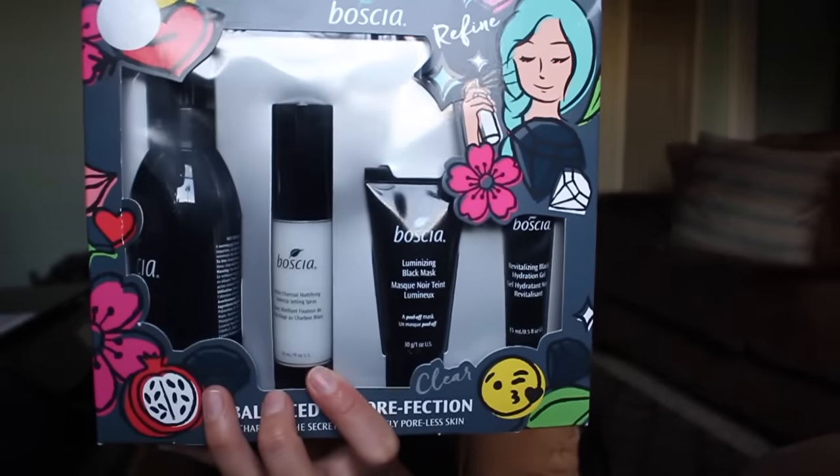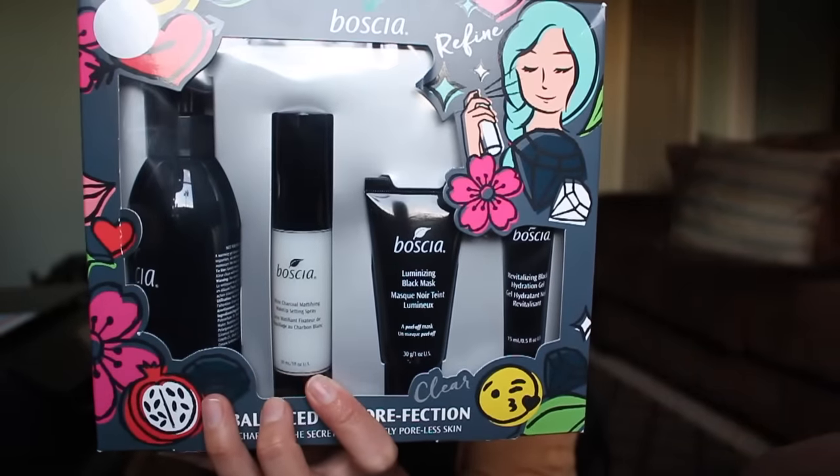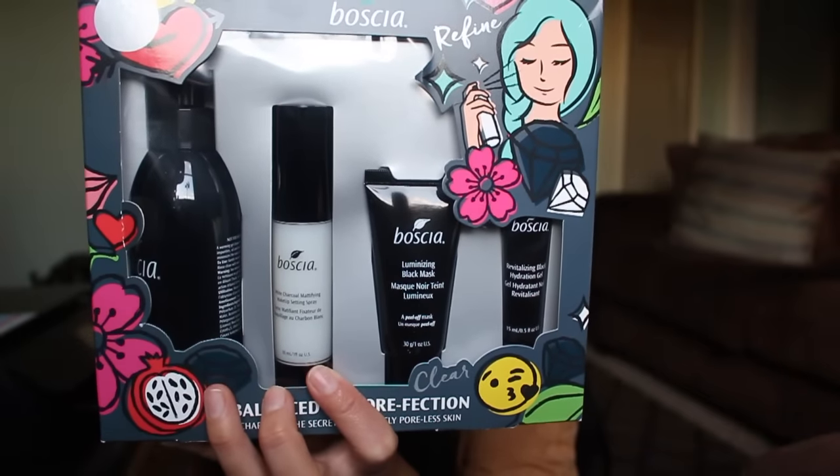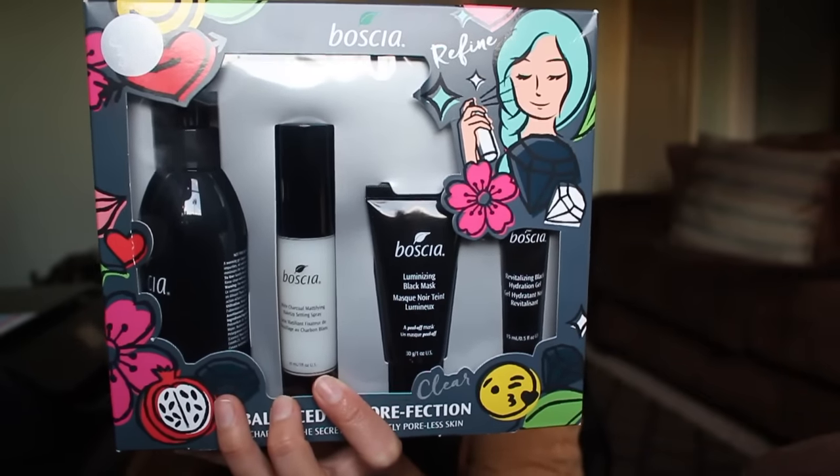The second Bozio set I picked up is called Balance to Perfection, designed to minimize pores. It comes with a full-size detoxifying black cleanser, a white charcoal mattifying makeup setting spray, a luminizing black mask, and a black hydrating gel. I also received two freebies from shopping over $50 at Sephora inside JC Penney — a Burberry black perfume sample and a hand cream.